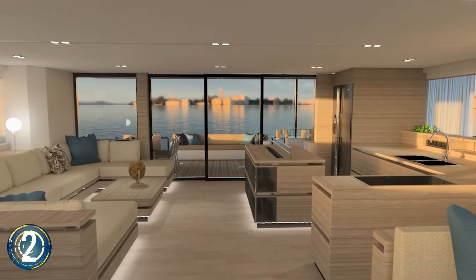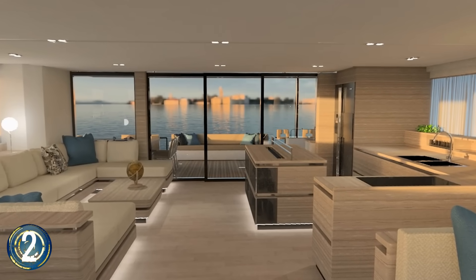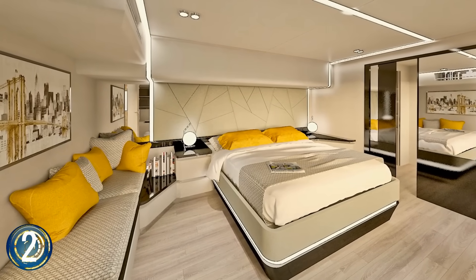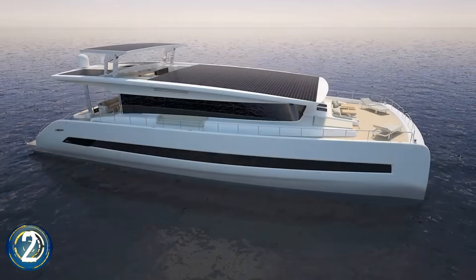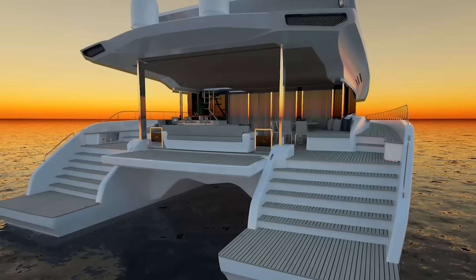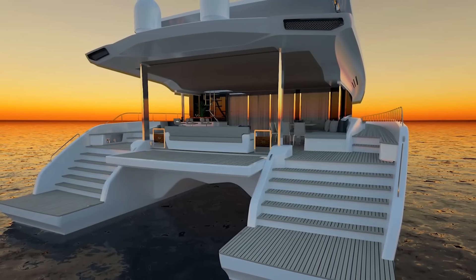Large windows throughout the Silent 80 keep an open concept. A luxurious master suite comes with a study, walk-around closet, and sauna. This refined yacht can reach a top speed of 20 miles per hour. It's an ideal way to glide along the ocean and not feel guilty about harmful emissions.